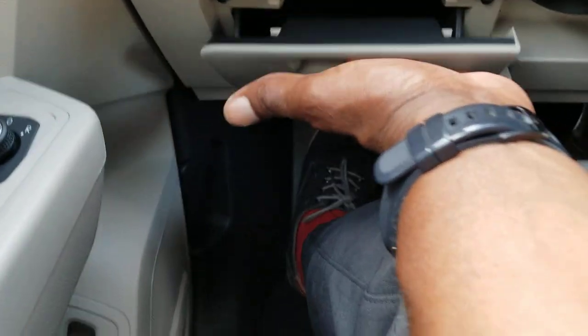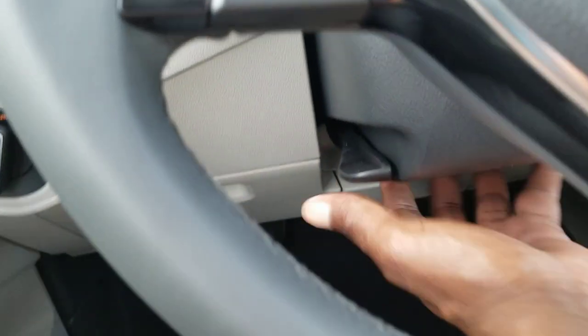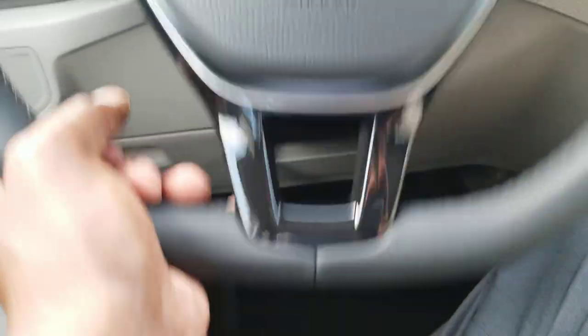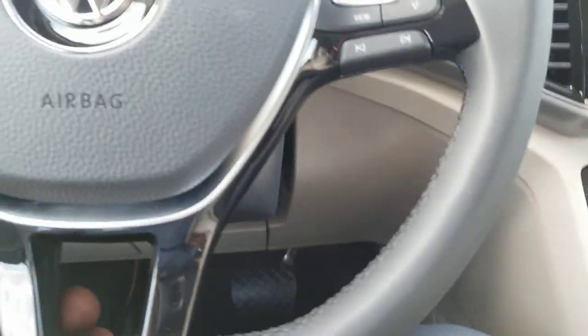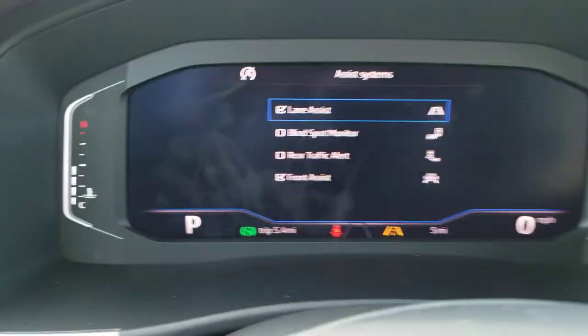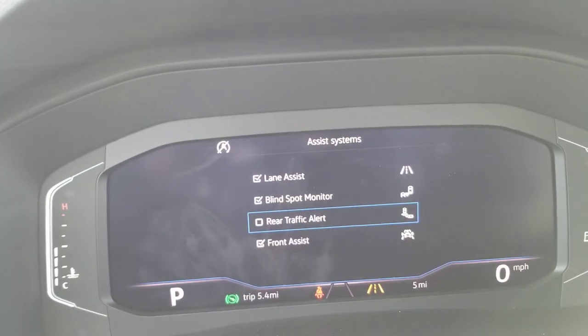SE with tech models and above can do that. There's coin box storage right there, and an adjustable telescoping steering wheel — you can raise it, lower it, lock it in whenever you need it. It's a leather-wrapped steering wheel with a flat bottom. Cruise control functionality is right there, and all of your assist systems are listed right here: lane assist, blind spot monitor, rear traffic alert.